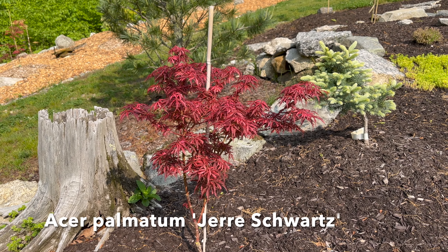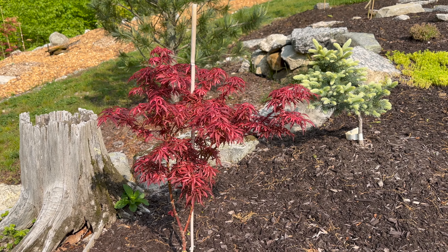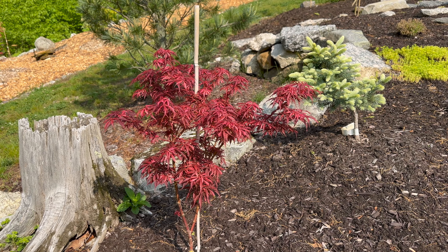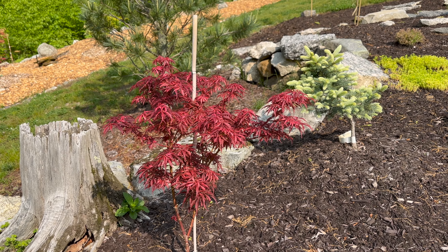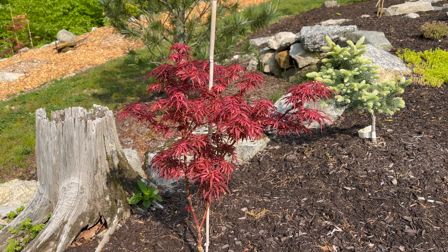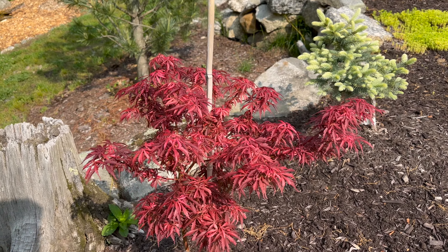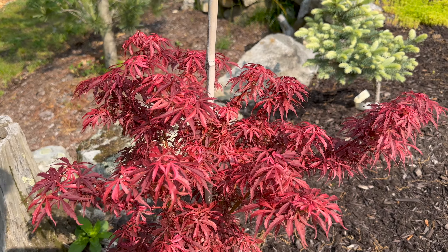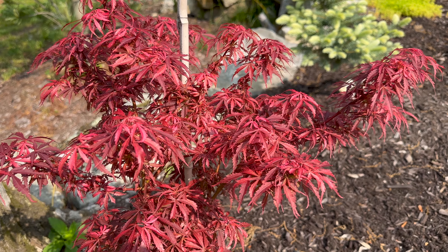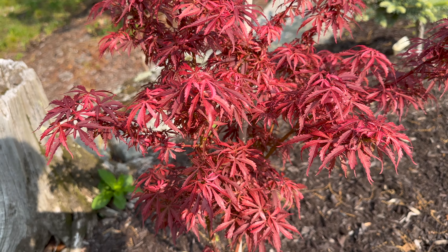Right next to that we've got Jerry Schwartz, Acer palmatum. This one is still super red — seeing some of the other videos putting out some bright red new growth. It will fade to green in the summer, but this one has stayed real red for me so far this year. Right next to Sunny Patrol, you kind of look out the kitchen window and this just glows — been really, really pretty.